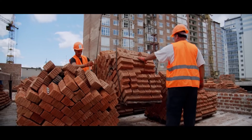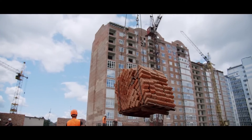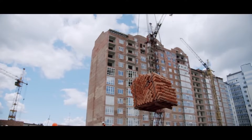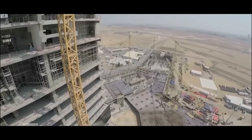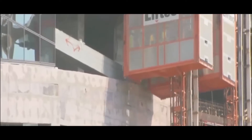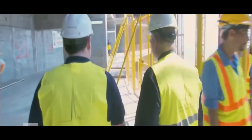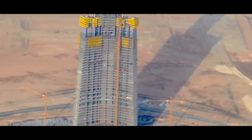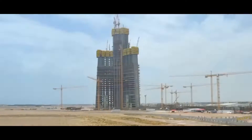The second challenge for the Jeddah Tower is the choice of materials to make it both solid and economically viable. On this site, the client imposed the use of traditional materials such as conventional concrete, as it is less costly and easier to lay than high-performance concrete, which requires specially trained workers. With this cost-effectiveness in mind, Adrian Smith's architects opted for a tried-and-tested engineering solution: reinforced concrete walls.